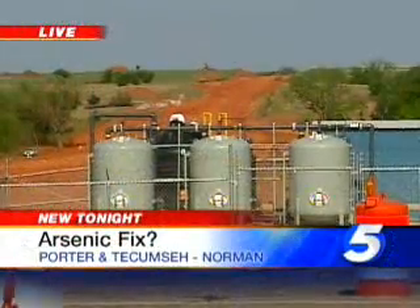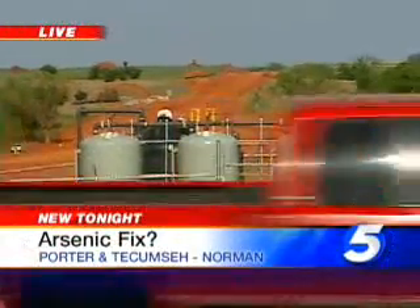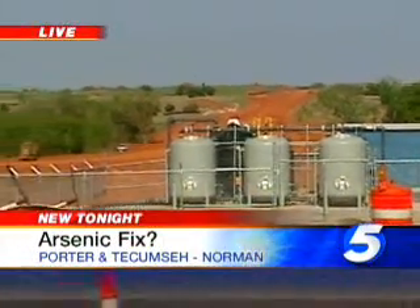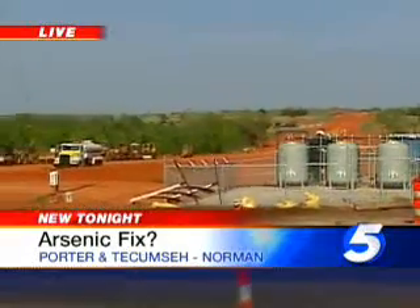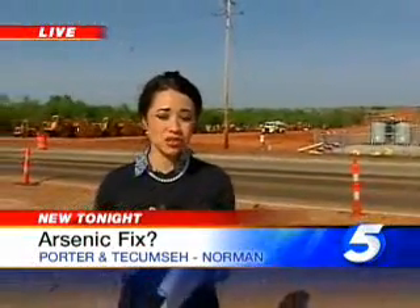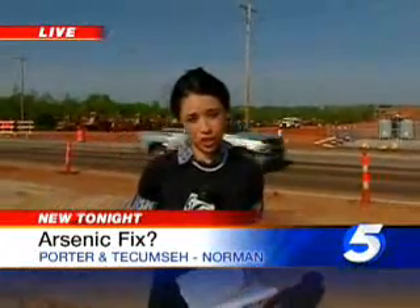Good news for Fred: city officials say adding these filters will not raise any water bills in Norman. In fact, they say so far, building new wells has been their only solution to this problem. And adding one of these filters is actually $300,000 less than building a new well.